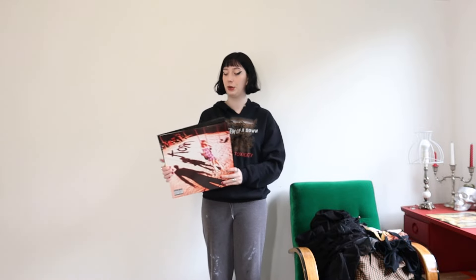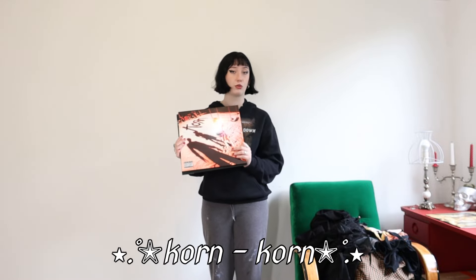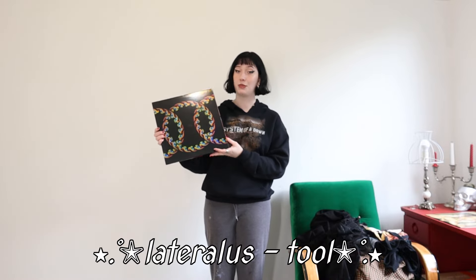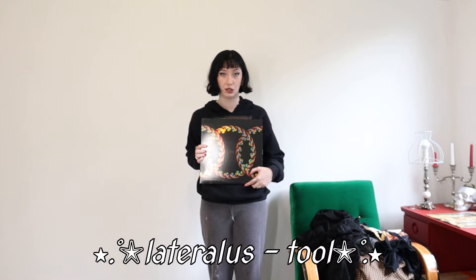The other two albums I picked for a very specific reason you'll see later in the video. I'm going with Korn by Korn, their self-titled debut album — incredible album. And then probably Tool's magnum opus, which is Lateralis — however you want to pronounce it. It's expensive, but it's absolutely worth it; it's a triple LP and I am obsessed with Tool right now.